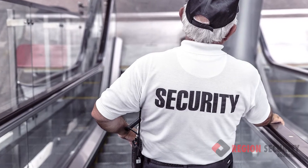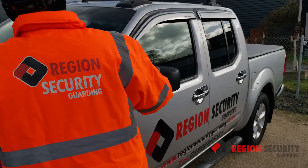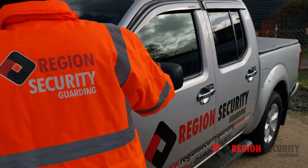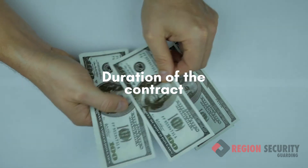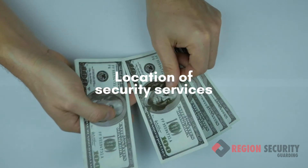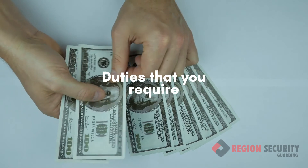But what impacts the price? Security guards undertake varied shifts of work in various locations and under different circumstances. This means there are numerous factors that impact upon the price you'll end up paying — including how many security guards you require, the duration of the contract you apply for, the location the security services will be completed, and most significantly, the duties that you require.